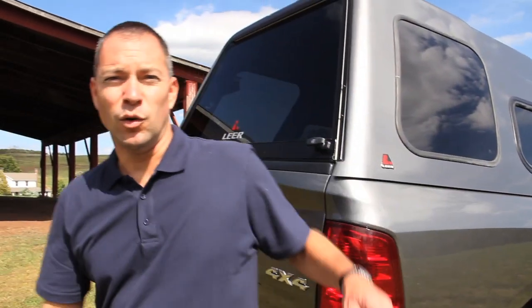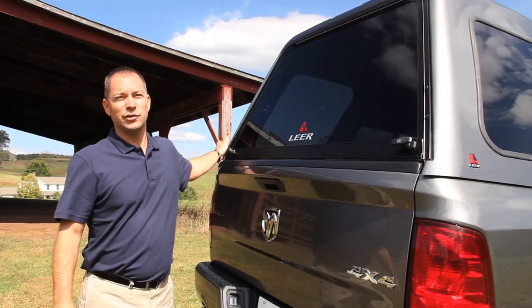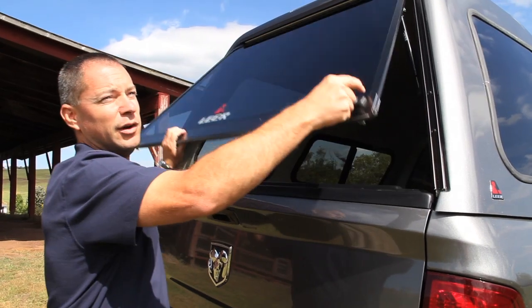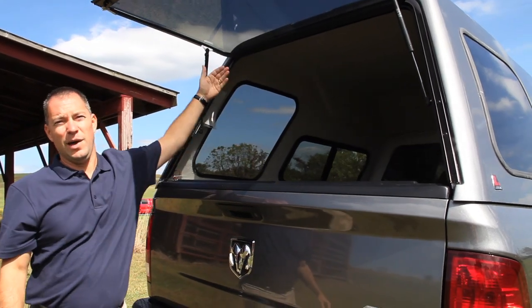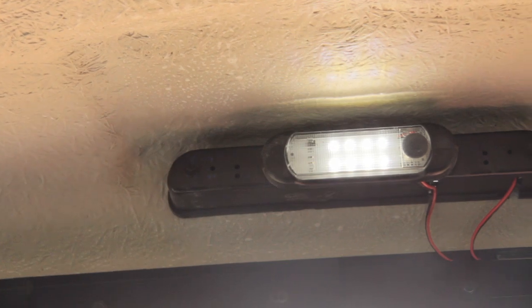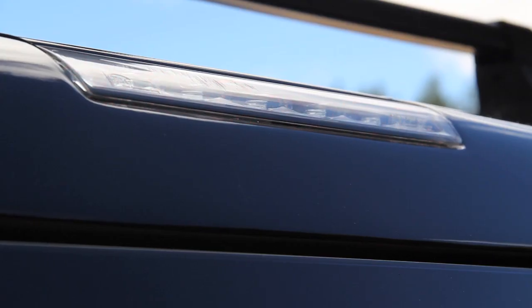Coming around to the back, the door has double T handles with double locks. When opened, you can see the increased capacity of the Hi-Rise cap. It also comes standard with an interior dome light and an LED third brake light on the rear of the cap.